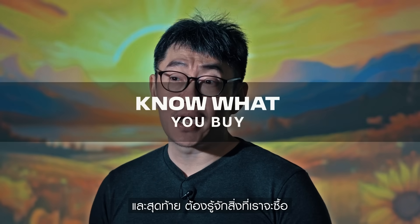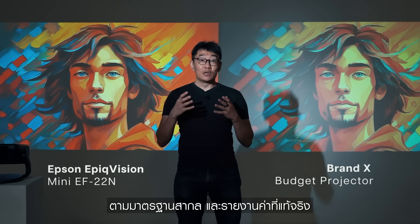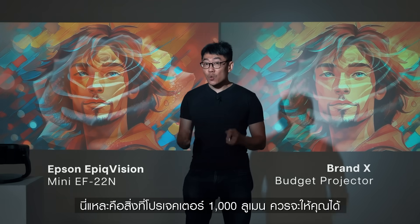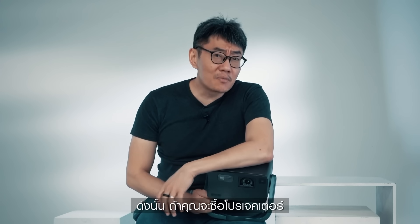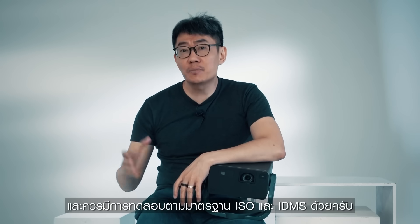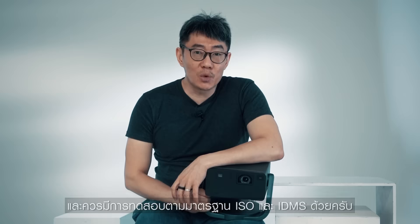Number three: know what you buy. When brands develop and test their projectors based on known industry standards and report those actual numbers, this is what a true 1,000 lumens projector can get you. So the next time you're out buying a projector, make sure both the white light and color light ratings are disclosed, and they should be tested against ISO and IDMS standards as well.